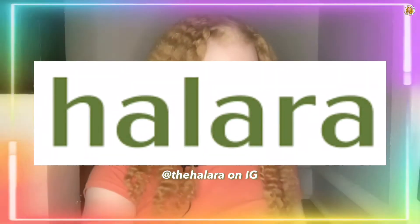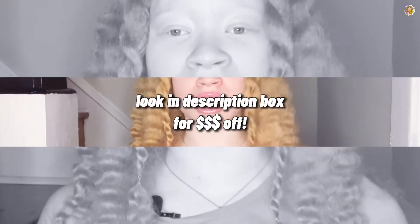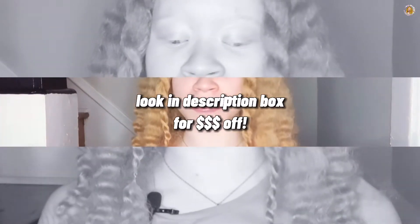I'm going to be showing you guys some items that I got from Hilara. This video is sponsored by Hilara — I'm going to have the discount code in the description box so you guys can check down there for some money off. They're basically an athleisure-type clothing company. They sell leggings, tennis dresses, sports bras, and I think they even have swimsuits. Anything you'd want, they have it, if you're into that style — which, if you know me, you know that I am.